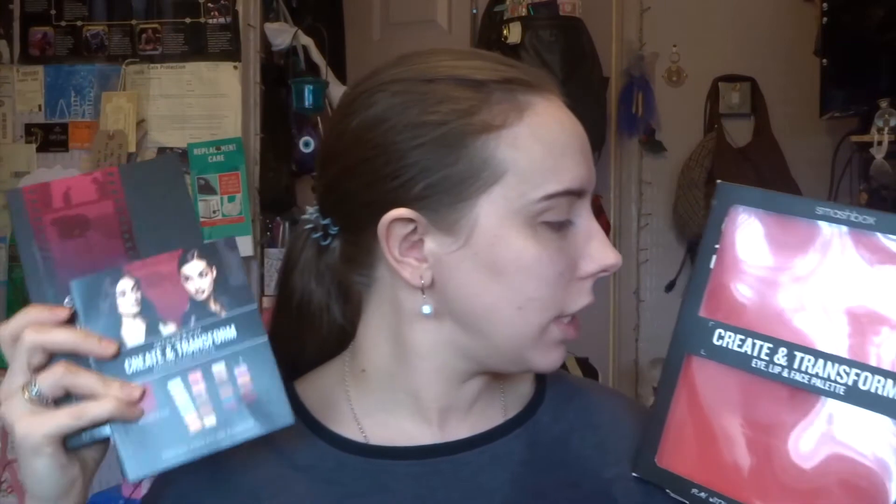We haven't really seen Smashbox on this channel before. This is the box it came in - it's the Create and Transform Eye, Lip and Face Palette. I got this for a snip - 30 pounds in that 70% off sale. I could not believe it. Originally according to the website it was 70 quid. I don't know what that converts to in dollars but look at all the stuff you get!